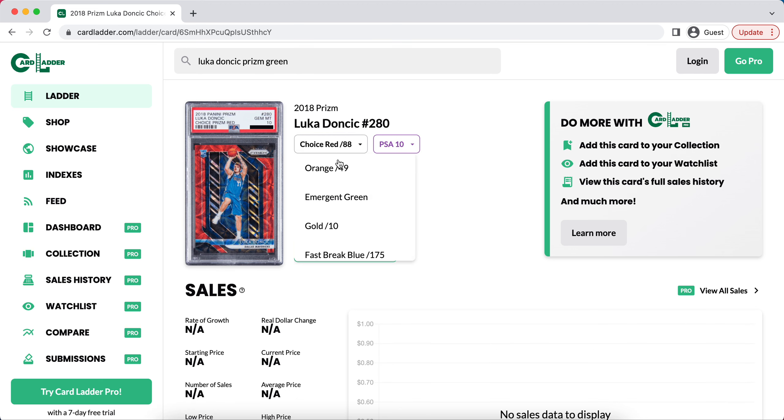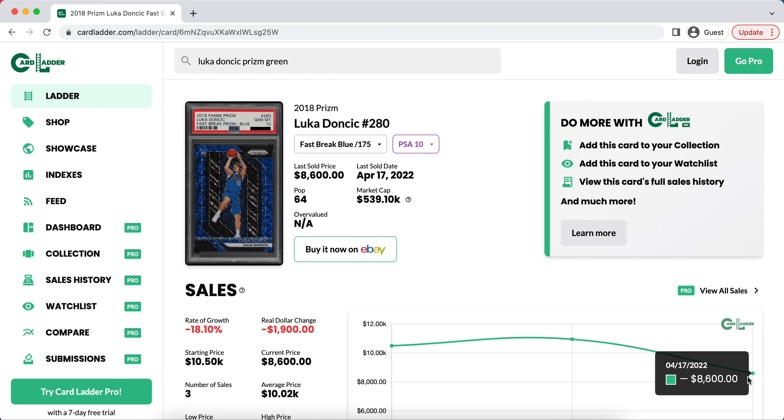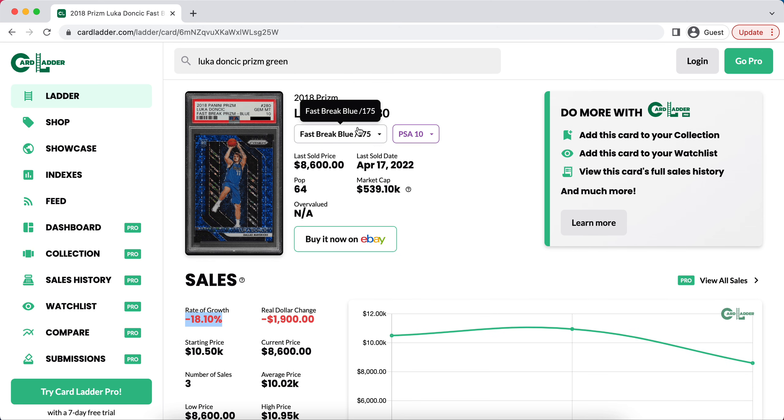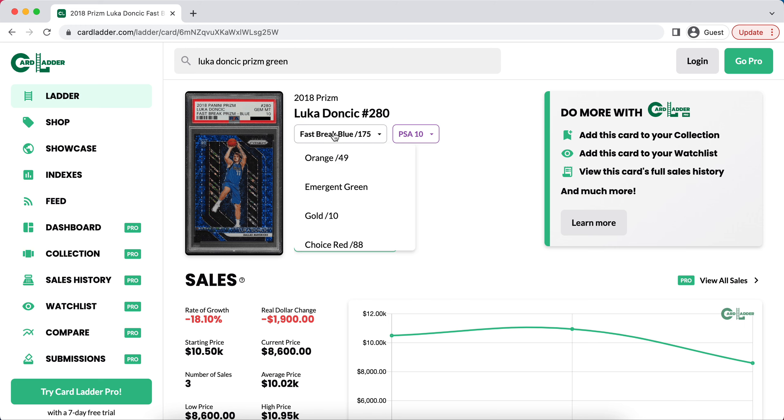There are so many of these different cards — it's tough to find ones that are just sitting there. One I'd really look at is his Fast Break Prism, which is actually down 19%. The last sale was $8,600. Given that Luka's market has gone up 15%, I assume the next time this card sells it's going to be over $10,000 — around $10,500 to $11,000. So if you're able to use that last comp of $8,600 at a show or on eBay, offering people the last comp, if anyone takes it you can make a good 15% just by buying that card at last comp, and the next time it sells it should go up.